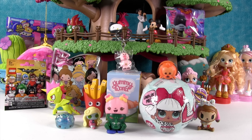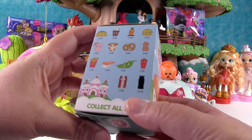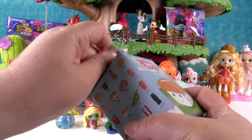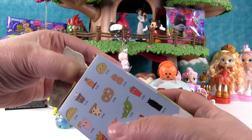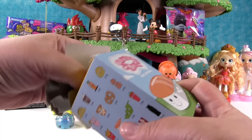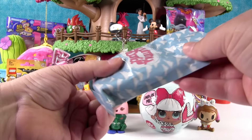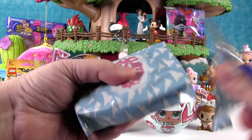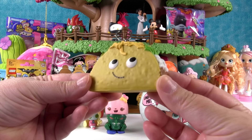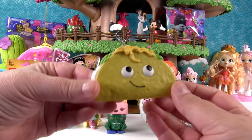I'm going to open the Yummy World figure. This is from Kidrobot. I really want bacon, or peas for Paul — because Paul loves peas. No, peas are evil! I would like that cappuccino, or hot chocolate, whatever he is. It's a taco! Flacco the taco. Tacos sound delicious. Flacco la amigos!